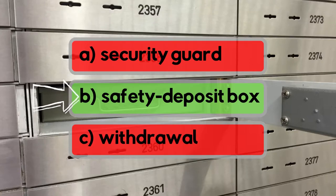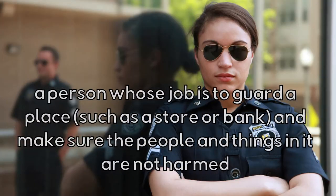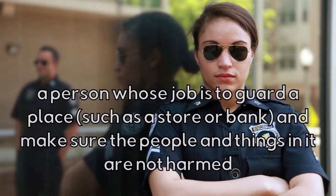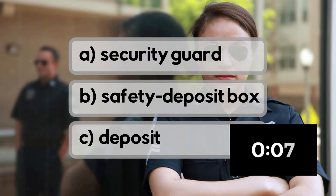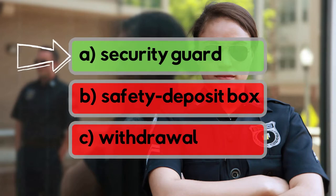A person whose job is to guard a place such as a store or bank, and make sure the people and things in it are not harmed. Is it security guard, safety deposit box, or deposit? It's security guard!